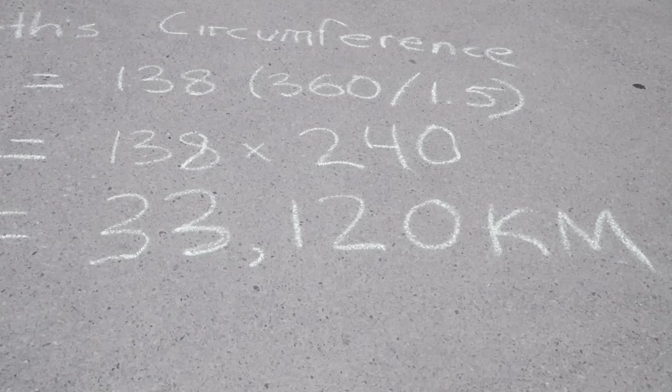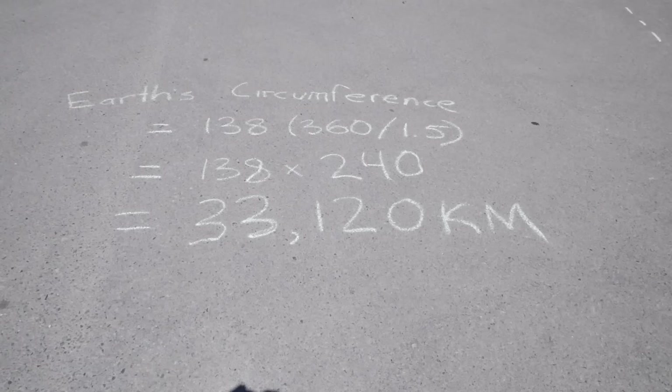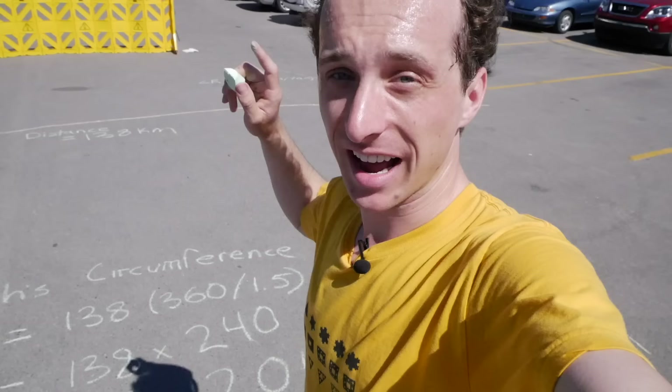By my calculations that is the size of the earth, and it's pretty darn close. The true size of the earth is 40,075 kilometers, which means that my measurements and calculations are only 17% off. Eratosthenes' measurements and calculations were maybe 16% off. I'm really happy with how that turned out.